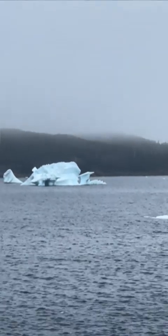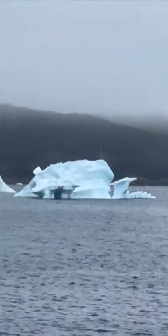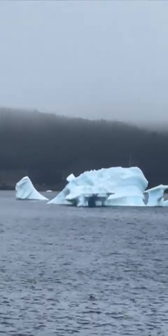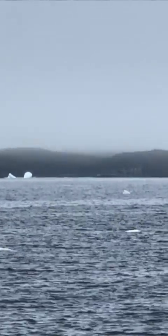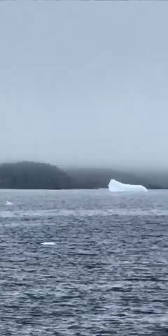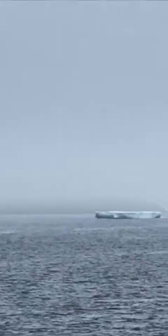They're blue. Look at that blue color. That is so cool. Here's one, here's another one, another one, and this other one, and that one. And there's like a flat island out there.